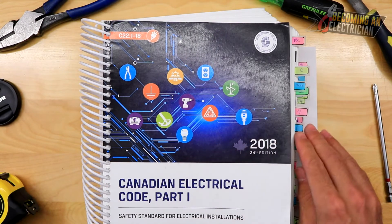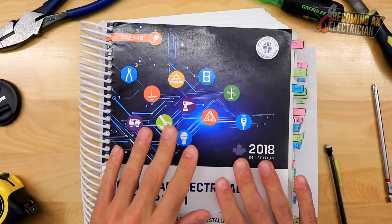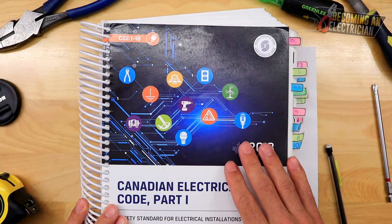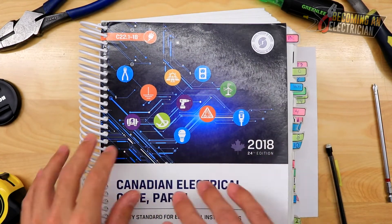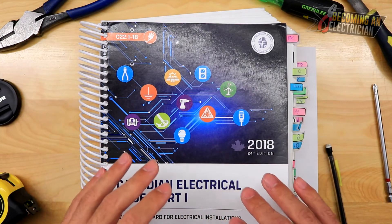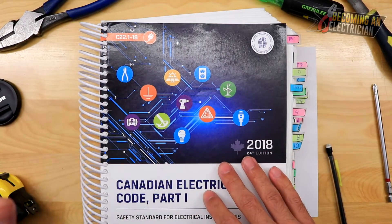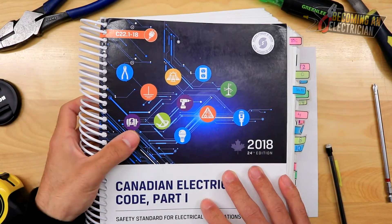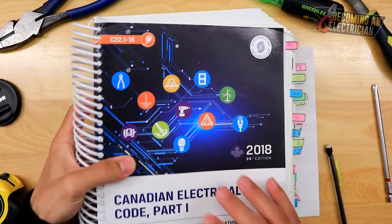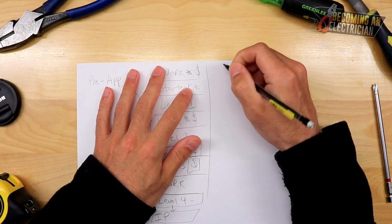You'll learn in school that this code book is everything — you have to know it. One thing you'll discover is that code books have been coming out much quicker than the schooling can keep up with, so sometimes you're in between two code books. If you're buying your code book and textbooks, I would definitely check local listings — you might be able to pick them up at half the price from someone who isn't continuing.